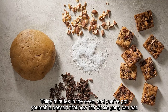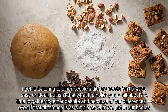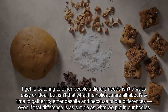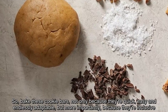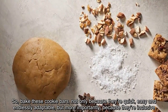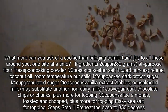I get it — catering to other people's dietary needs isn't always easy or ideal, but isn't that what the holidays are all about? A time to gather together despite and because of our differences, even if that difference is as simple as what we put in our bodies. So bake these cookie bars, not only because they're quick, easy and endlessly adaptable, but more importantly, because they're inclusive. What more can you ask of a cookie than bringing comfort and joy to all those around you, one bite at a time?